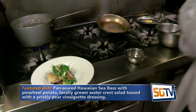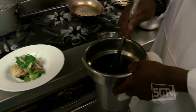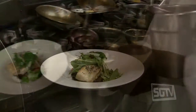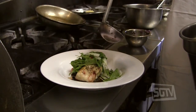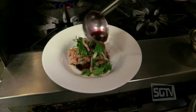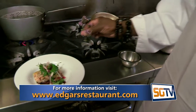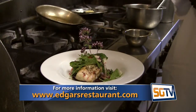Then we have a great prickly pear vinaigrette — you can see the beautiful purple color. We take this and drizzle it around the plate. Great flavor, great color. In the summertime you want to eat healthy, refreshing food. Then we take our garnish of oregano, which kind of matches the prickly pear color, throw that on there — voilà!